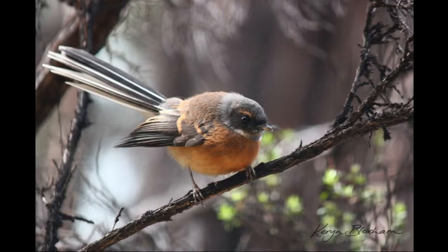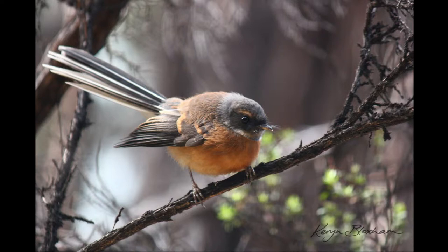I photographed the fantail in Arthur's Pass in the South Island, and I have this one on my wall — it just makes me happy whenever I see it. Number three is a mare and foal. I painted these in watercolor and I just love the light that came behind them. It's actually my husband's favorite painting of mine on the wall at the moment.